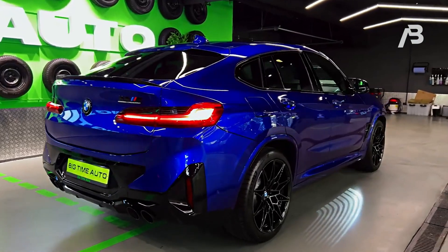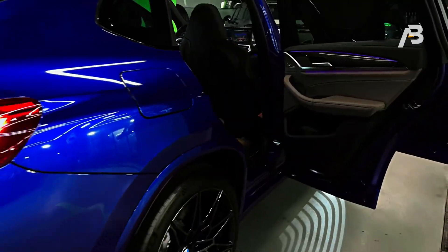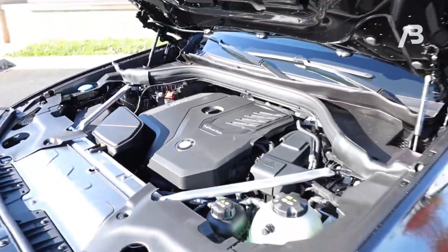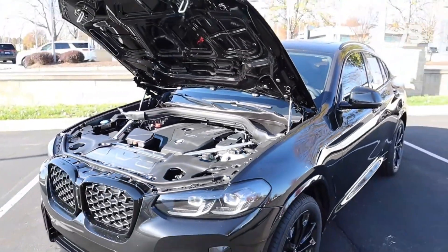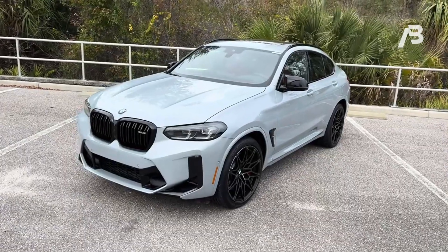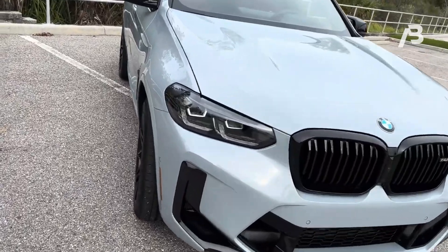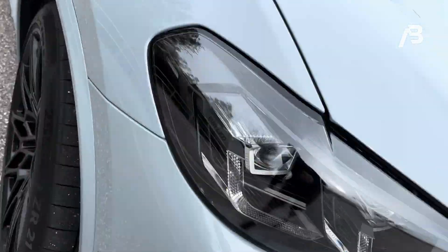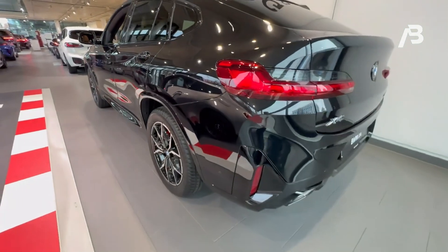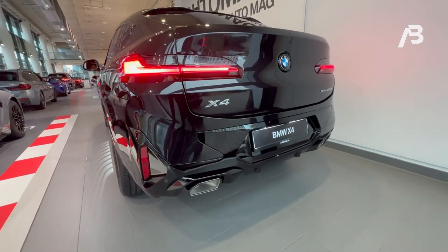According to the EPA, the X4 XDrive 30i is rated for 21 mpg city and 28 mpg highway. However, in our own assessments, we observed an impressive 33 mpg on the highway. Meanwhile, the X4 M40i is estimated by the EPA to achieve 21 mpg city and 26 mpg highway. During our testing of this model, we achieved a real-world fuel economy of 28 mpg on the highway.